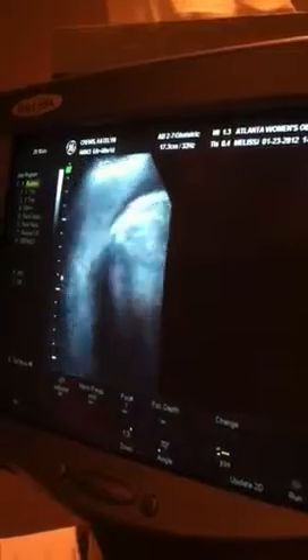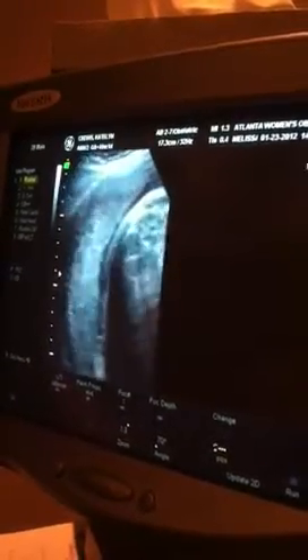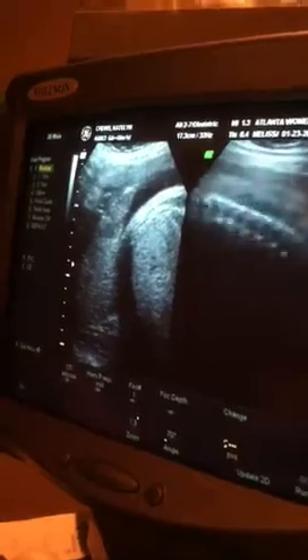So now I'm going to check the fluid around her, make sure that's normal. This is also a deciding factor — the amniotic fluid level — whether or when they will do the induction, if they will do the induction. And she's kind of out of room.